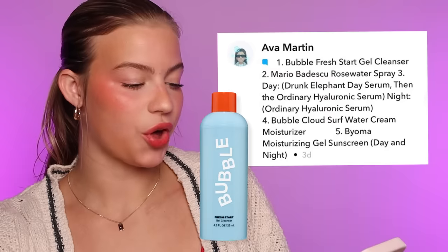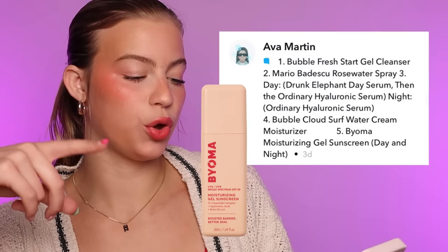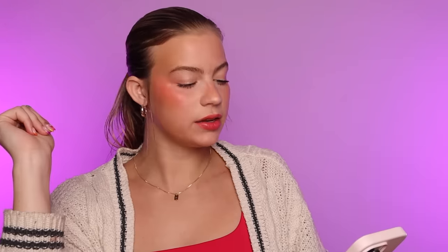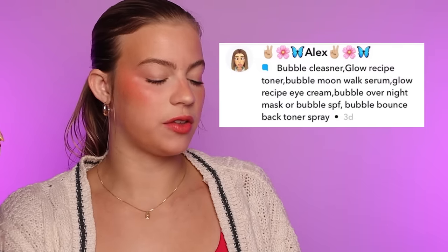This one is from Ava: Bubble Gel Cleanser, Mario Badescu Rose Water Spray, Drunk Elephant Day Serum, The Ordinary Hyaluronic Acid Serum, Bubble Cloud Surf, Bioma Moisturizing Gel Sunscreen. This is great. The only thing we might be missing is a toner, but that facial spray kind of acts as a toner. I'm going to give Ava 5 gold stars. Shaden just said 'bubble' — 5 stars. Alex uses Bubble cleanser, Glow Recipe toner, Bubble moonwalk serum, Glow Recipe eye cream, Bubble overnight mask, Bubble SPF, Bubble bounce back toner spray. So we are all Bubble here. I'm going to give this one 4 stars.